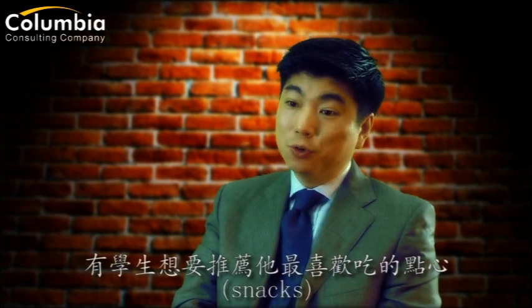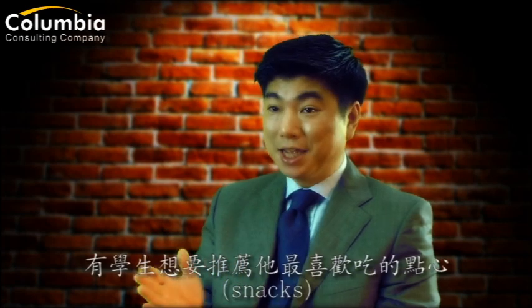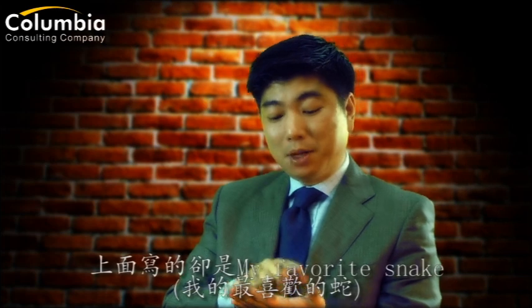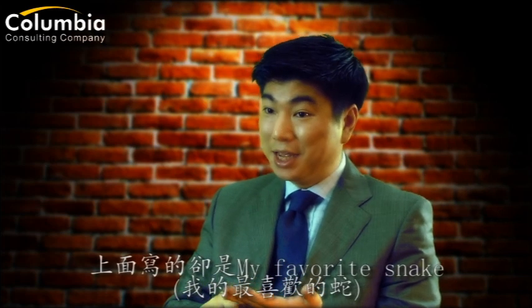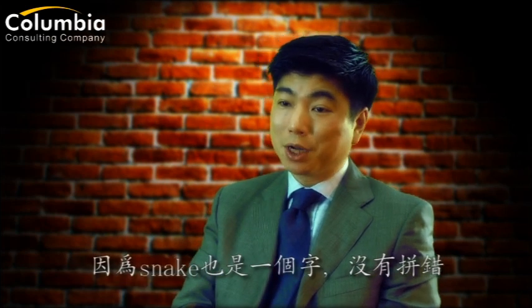So when it comes to spelling, I've had this student who wrote a piece on his favorite snacks. And when I got it, it said 'my favorite snake' instead. And as you can see, it's because the spell checker didn't pick it up, because 'snake' is, of course, also a correct word.